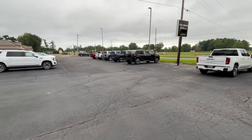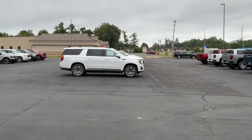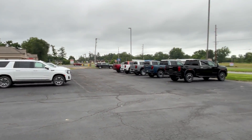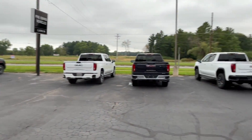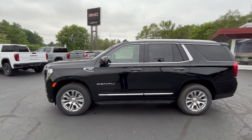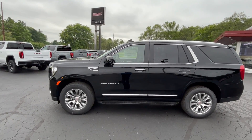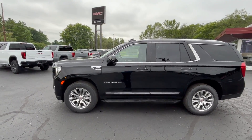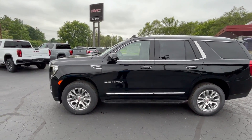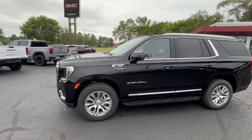We got two Yukons that got delivered over the weekend. That is one of them right there — that's the Yukon XL. I'll be going through that one in the next video later this morning. The one we're going through right now is this Yukon. Beautiful vehicle, just arrived this weekend. It's a 2024 Yukon four-wheel drive, Denali trim. Exterior color is Onyx Black, interior color is Jet Black. It has the 6.2-liter V8 engine with the 10-speed automatic transmission.